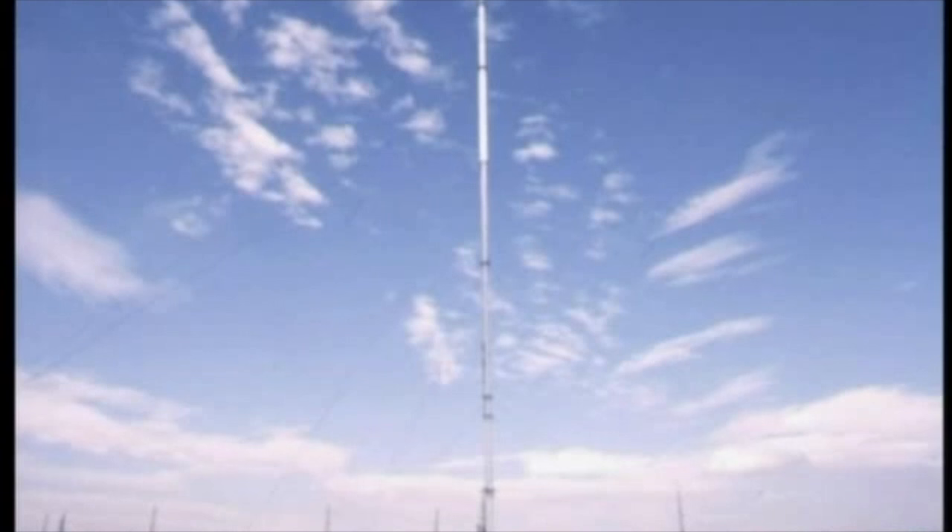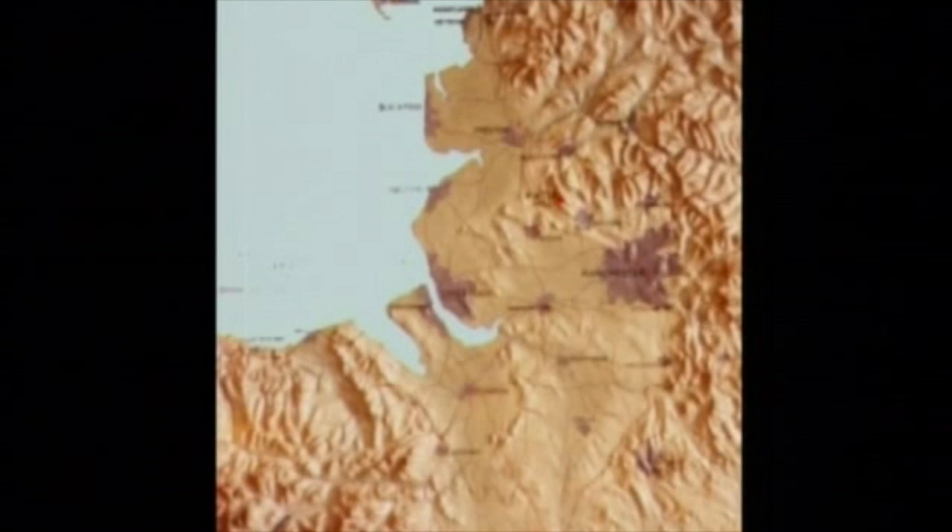My name is Bill Learmonth. I know Winter Hill well. I did two tours of duty there for the IBA from 1961 to the end of 1965, and later from 1972 until I retired in 1987.